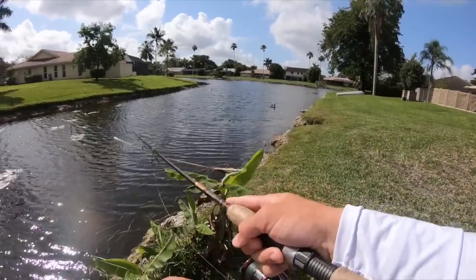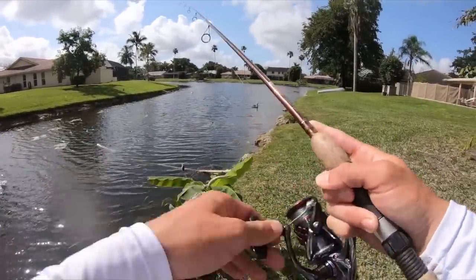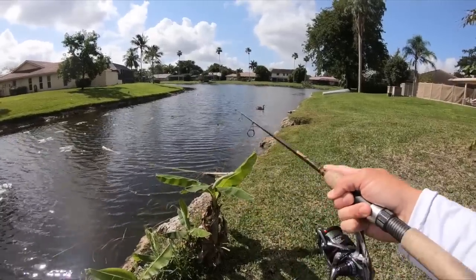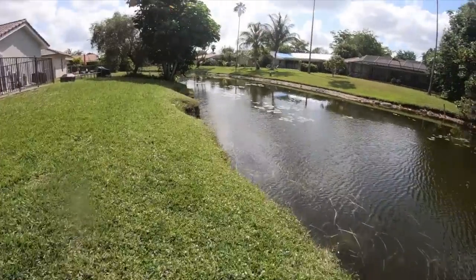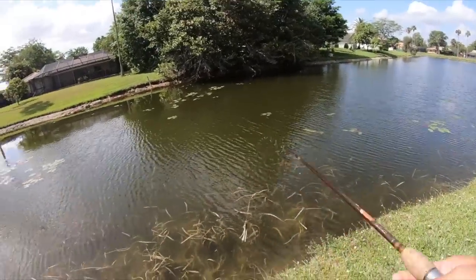Oh my god guys, there's a giant snakehead on fire right here. Come on, find it — oh no, he spooked. There are two snakeheads all the way over there under that tree. I'm gonna try to skip it up under there — it's a hard cast.